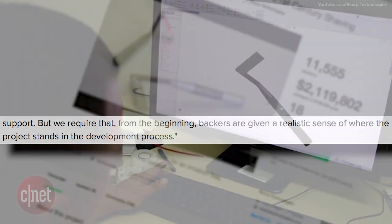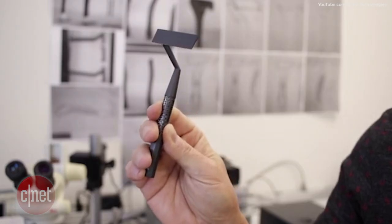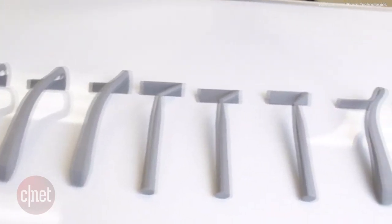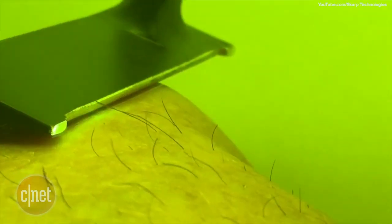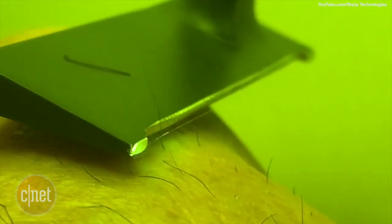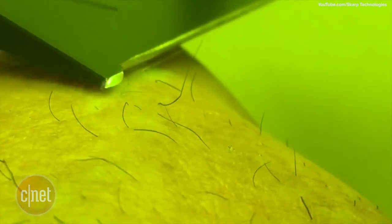In the Scarp razor laser product pitch video, we see a mock-up of what the razor laser might look like, but we never actually see it in action. We do see for a few seconds someone using a laser to remove hair in the video, but not a prototype of the razor. The creators did post a demo video of the razor laser being used on one of the creator's wrists, but stated it was only a proof of concept prototype and didn't really cut the hair all too well.